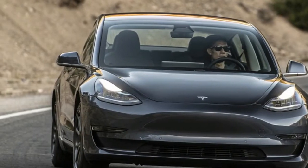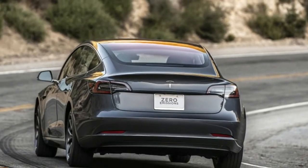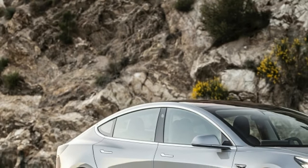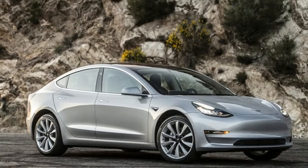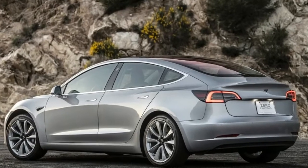Tesla Model 3 now offers the Summon self-parking feature. After months of waiting, the Tesla Model 3 gets a feature the Model S and Model X have had for a while. According to a tweet from Tesla, Summon is now available in Model 3.